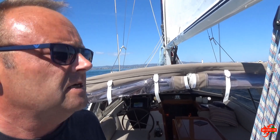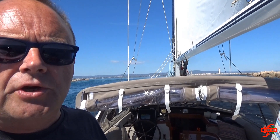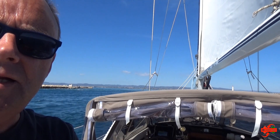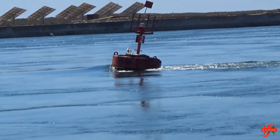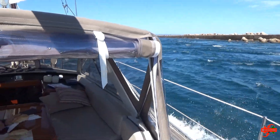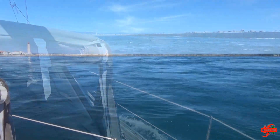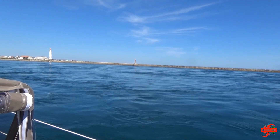One hour before high tide. You have to be careful at this entrance because even one hour before high tide, you can see how much current is coming in. We are probably moving almost sideways — you can't really see it on camera, but we're barely moving forward.